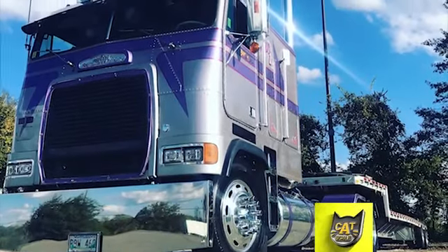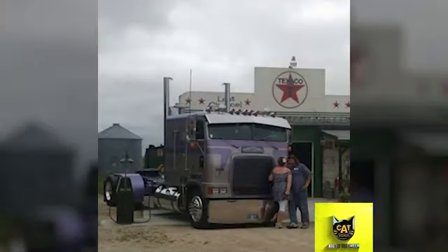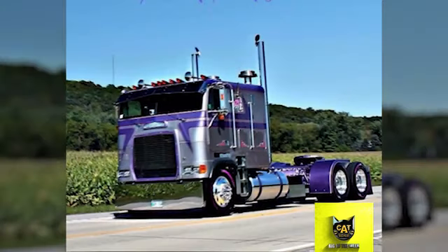This week's Catscale Rig of the Week is a classic cabover with sentimental value. Owner Barry LaFrance fell in love with the Freightliner FLB ever since his father brought one home in 1976. Fast forward 24 years and Barry finally got one in December of 2000.